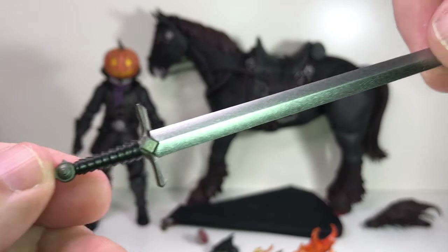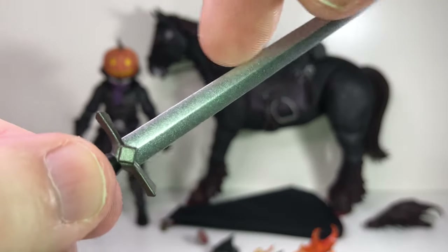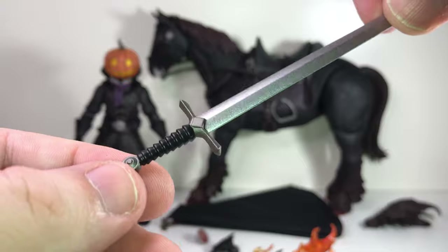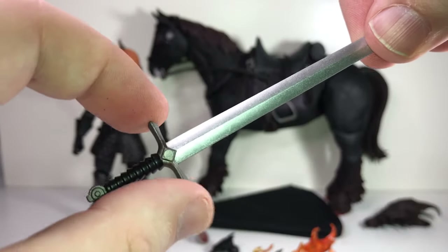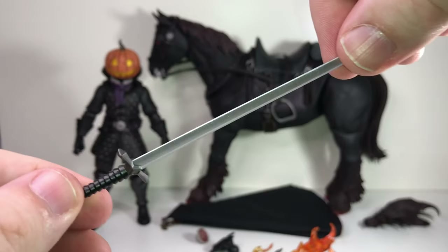Here's a closer look at the sword — nothing particularly special, but it's a very nice looking sword. The paint work has multiple tones: a silver blade, gray on the hilt with a black handle. It looks very good.